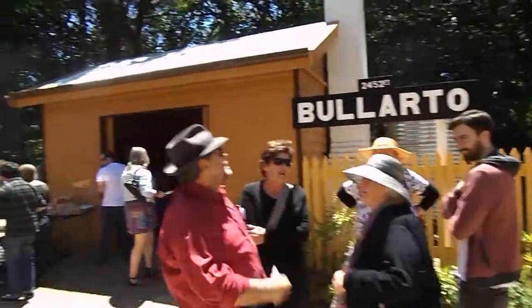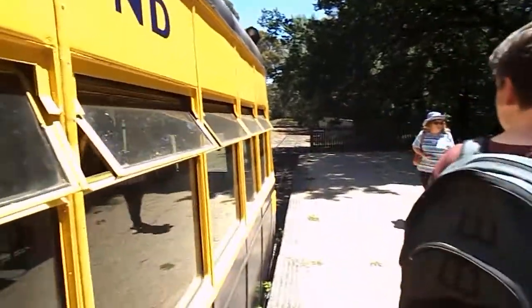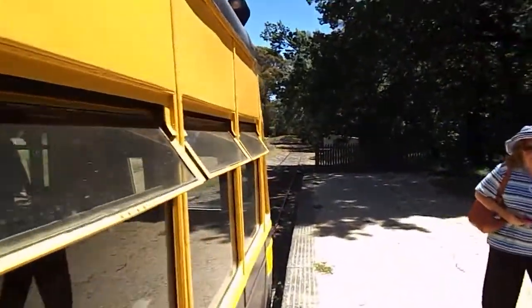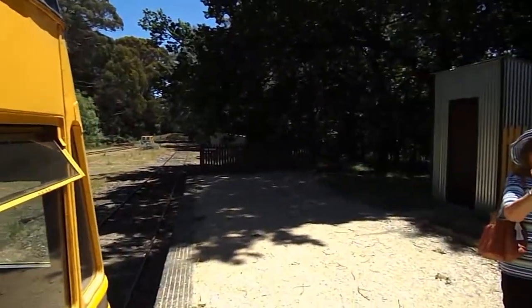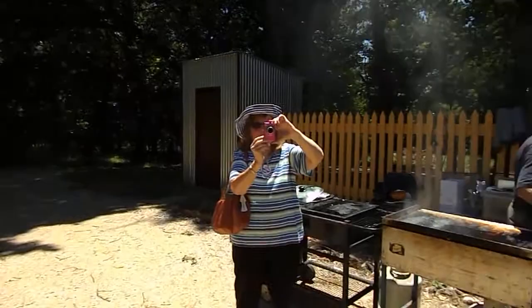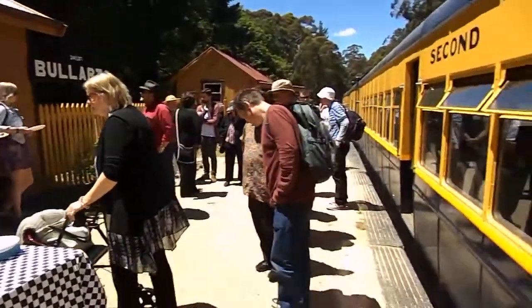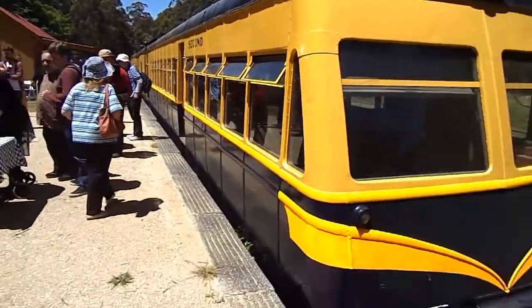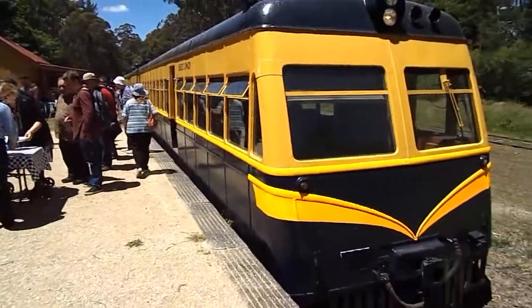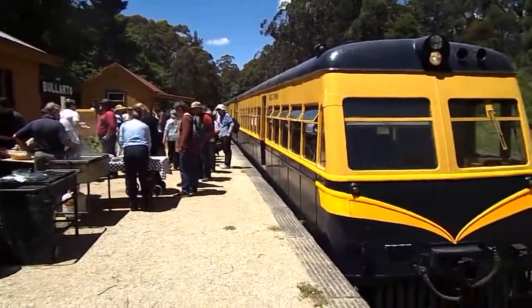Here we go, Balato station. Train trip out for lunch and then back to Daylesford.